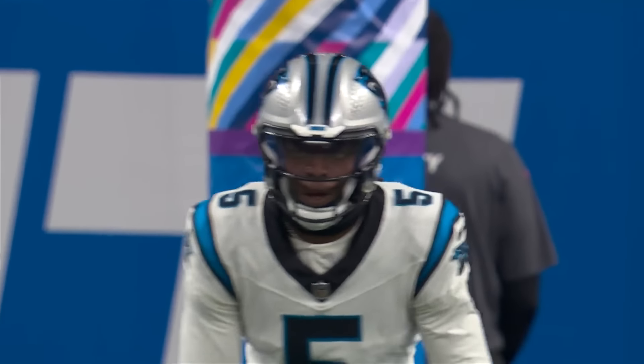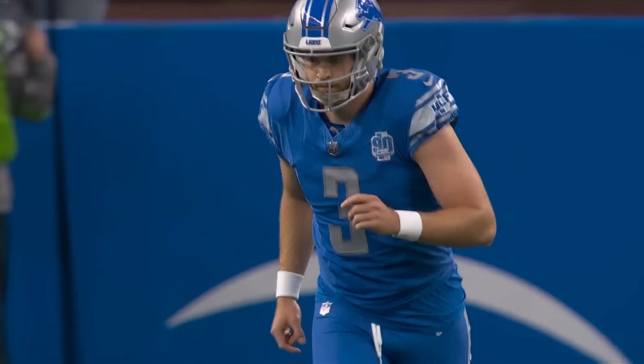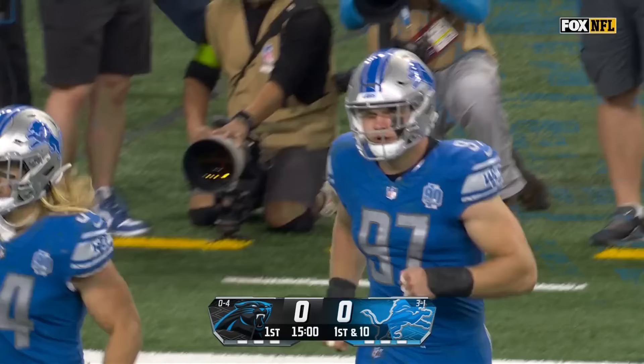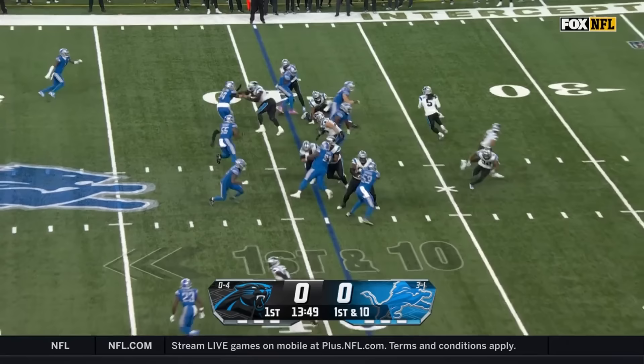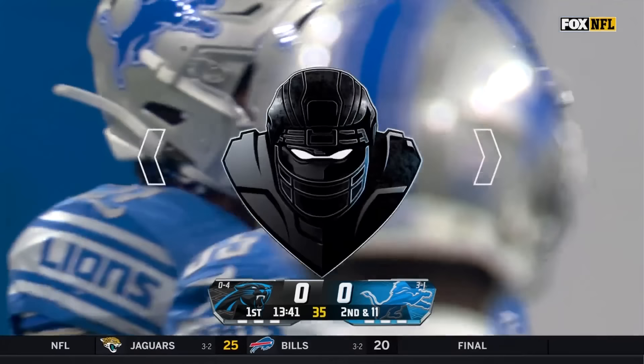Panthers won the toss, they will receive. Jack Fox kicking it off for Carolina — Chenault in the slot. Chenault has it and the Lions are ready for that — Hutchinson got there first.